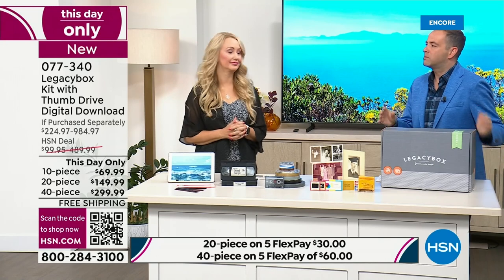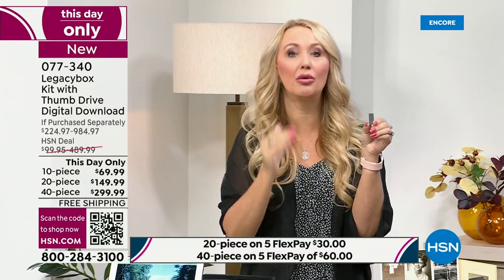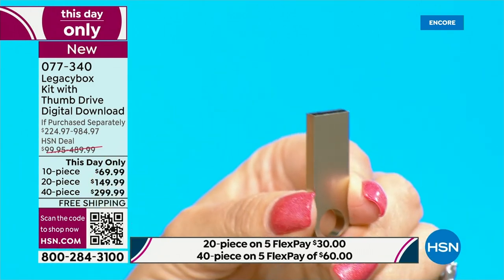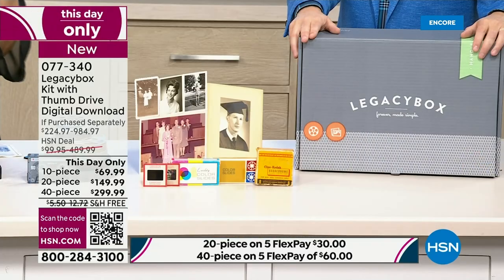If you go to Legacy Box's website, it's one price to get digitization — but if you want the USB drive, that costs extra. If you want that priority processing to get everything digitized and home to you within four weeks, that costs extra. If you want to get the digital download links, that costs extra. Everything is kind of per-piece when you buy from Legacy Box directly. Here at HSN, our buyers work directly with Legacy Box to give you the bundle with the most features — all of it included. You get that white glove concierge service.